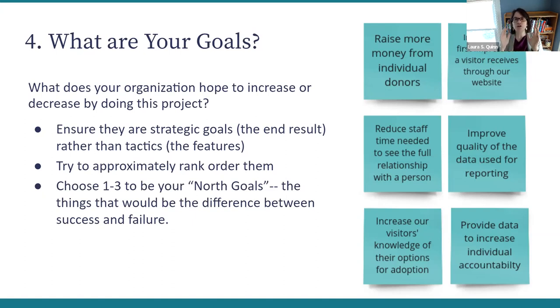You want to choose your North Star goals — basically your North Star vision as to where you're trying to get to. What are the things that are going to be the difference between success and failure? What's the real reason you're doing this project? For instance, 'to reduce the staff time needed to see the full relationship with a person' sounds like a North Star goal for a constituent relationship management system. Or 'improve the first impression a visitor receives through our website' could be a North Star goal for a new website.